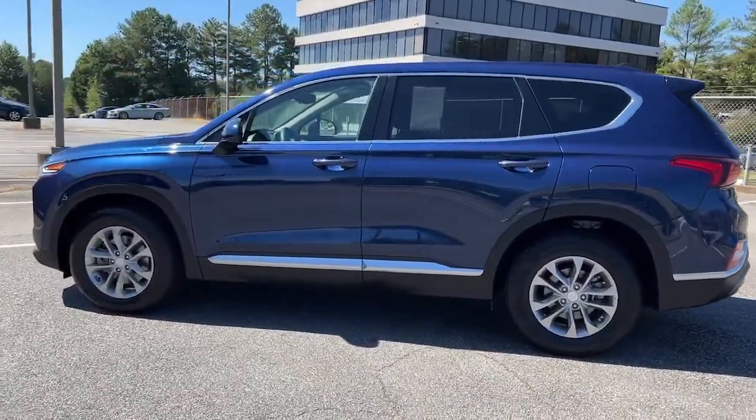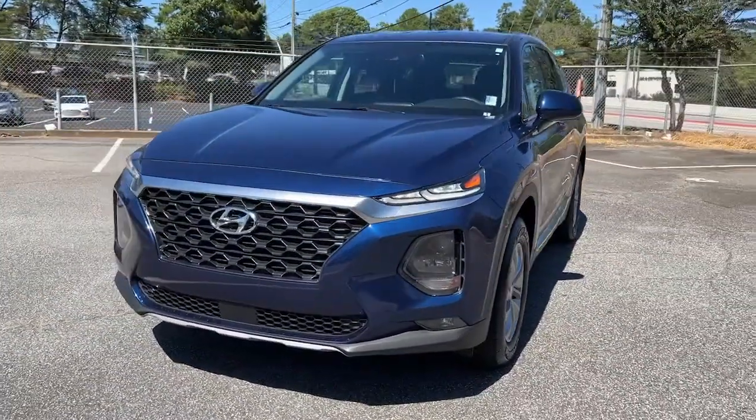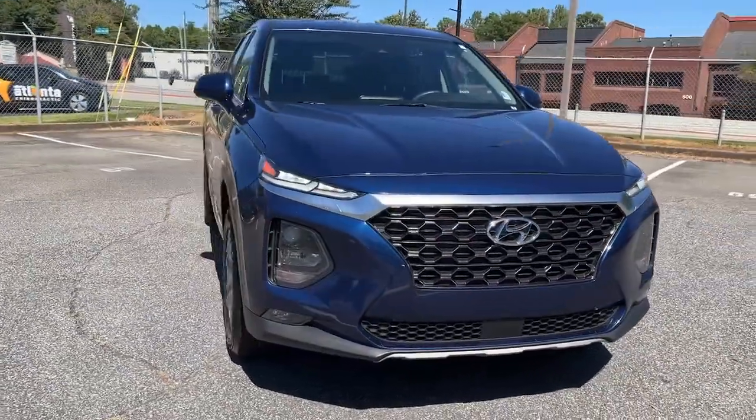With bold modern looks, standard infotainment, and the latest safety features, this spacious, versatile mid-size crossover infuses every drive with comfort and confidence.